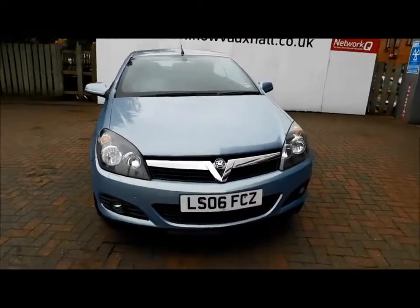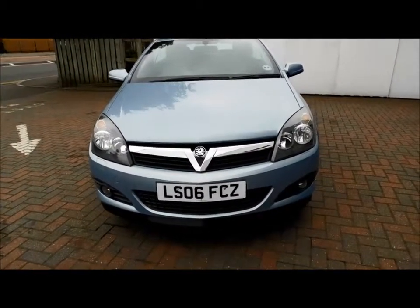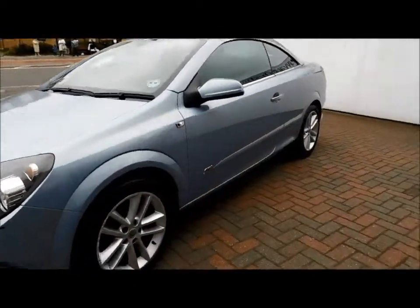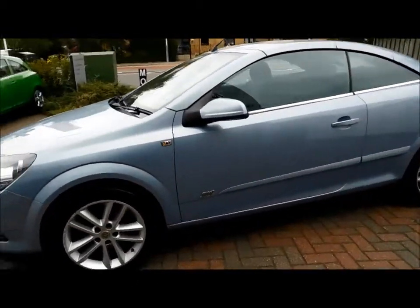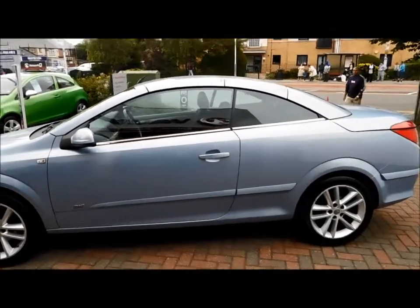Looking at the front of the vehicle, as you can see it benefits from front fog lights, a lovely chrome grille, lovely multi-spoke alloy wheels, and colour-coded door mirrors and handles.